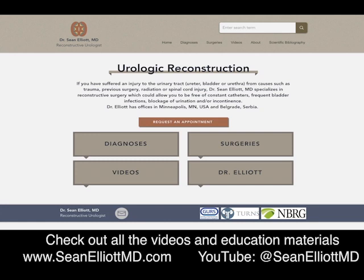Check out all the videos and education materials at SeanElliottMD.com — that's Sean Elliott with two L's and two T's — MD.com, or on YouTube on our Sean Elliott MD channel.